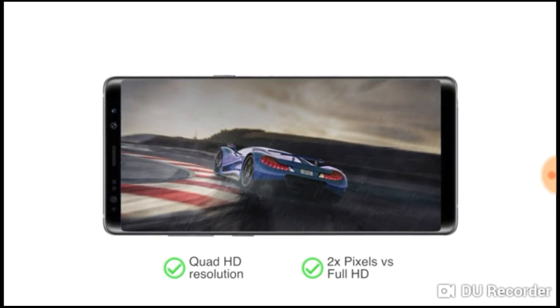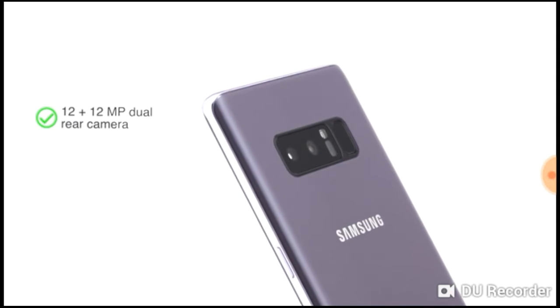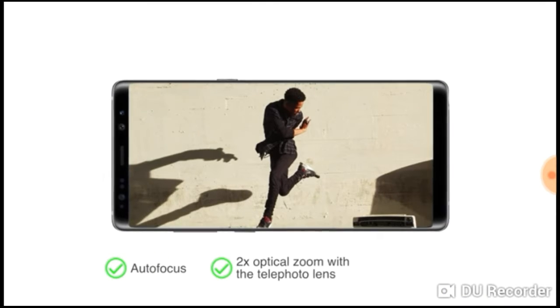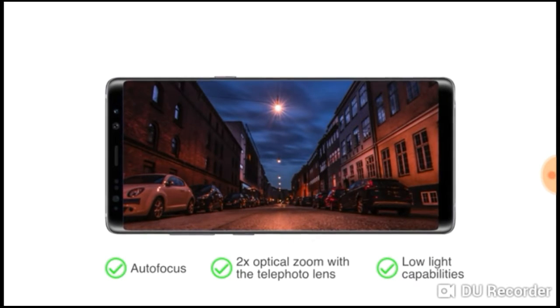This makes the phone a great choice for entertainment and playing high-end games. The phone has a 12 plus 12 megapixel dual rear camera with features such as dual optical image stabilisation, autofocus, 2x optical zoom with a telephoto lens, and great low light capabilities for visually sharp images.